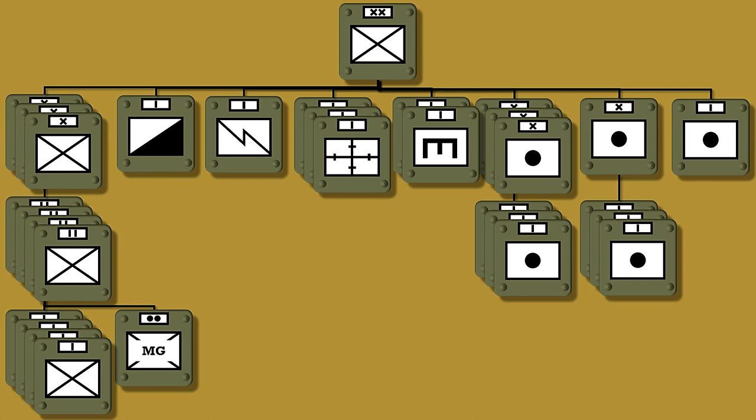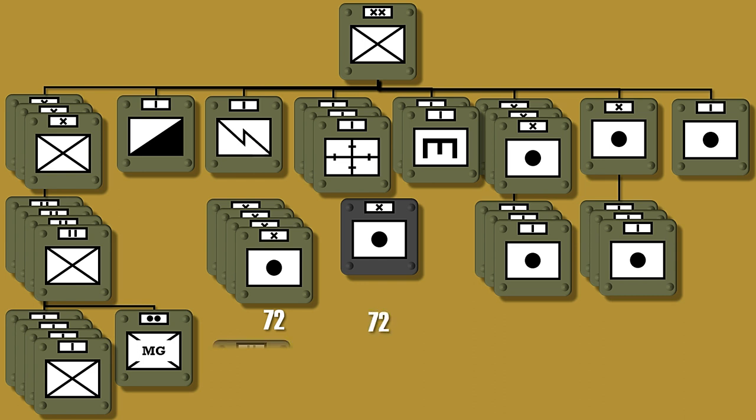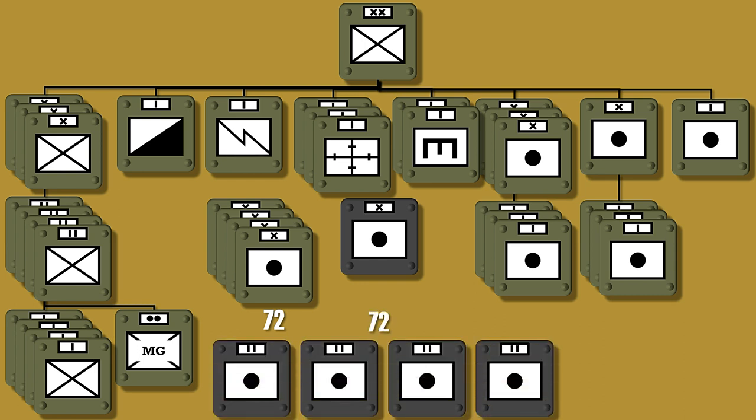You probably noticed there are no regiments in this structure, and for the artillery there are not even battalions. Furthermore, the number of artillery brigades is four. In contrast to the German Infantry Division in 1914, which only had one artillery brigade — yet those four British brigades have a total of 72 guns, which is exactly the same number as the German brigade, which had four battalions. So basically a British artillery brigade is about the same as a German artillery battalion in 1914.